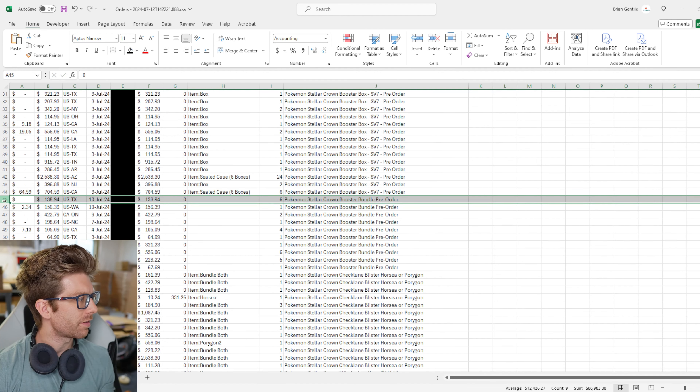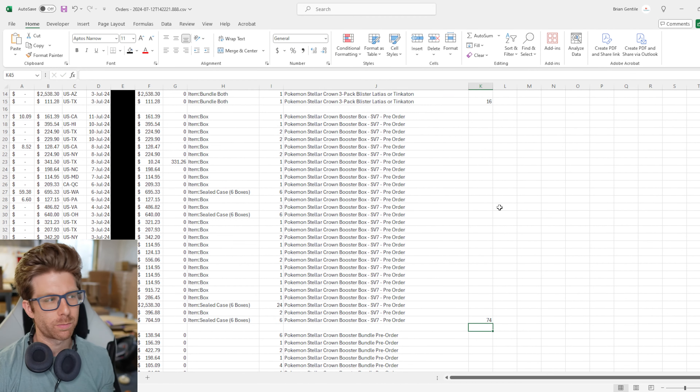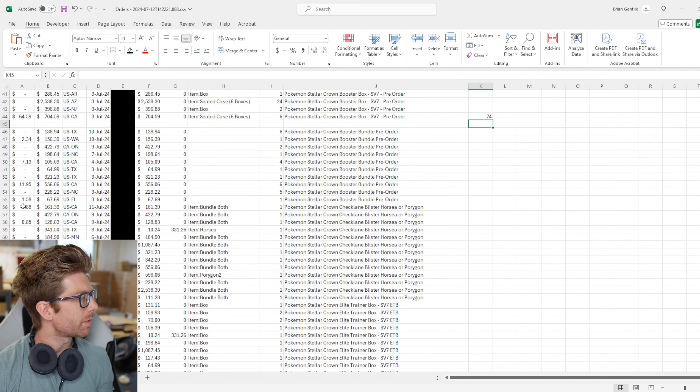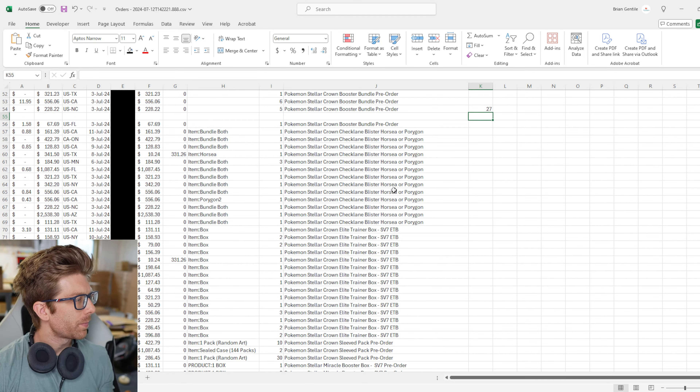The first thing I like to do is look at my website's back end and see how many we've already pre-sold. We're going to go to our Wix orders — I've blocked out names so you can't dox any of my customers. We're going to click on filter, type in Stellar Crown, select all of them, and export the orders onto an Excel spreadsheet where we can look at how many of each type of item sold.